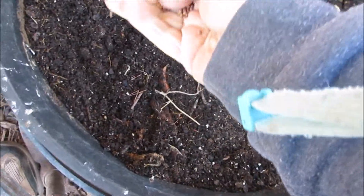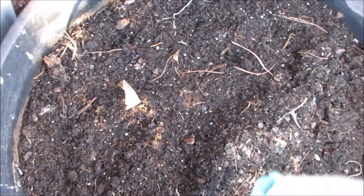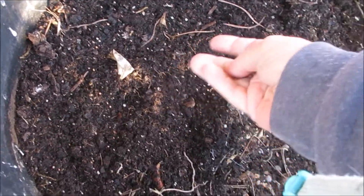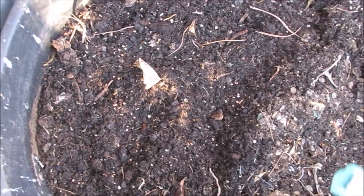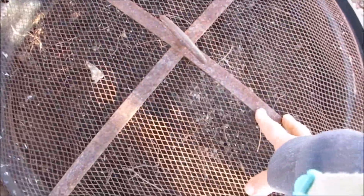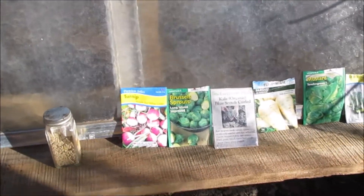I see people in warmer climates planting stuff and I'm very anxious to plant — I hope they take. I'm going to put this cover over it so the chickens can't get to it. This is more of a cool-weather plant.